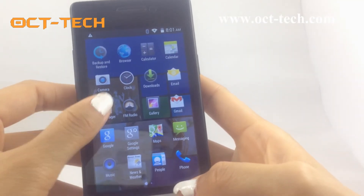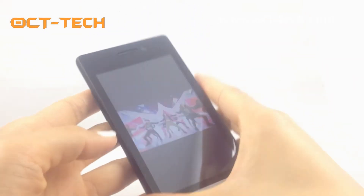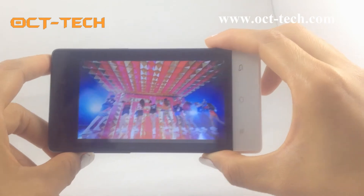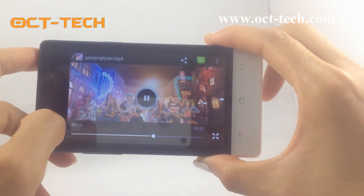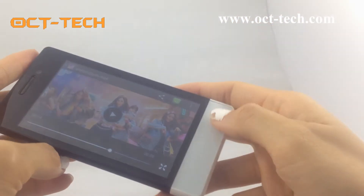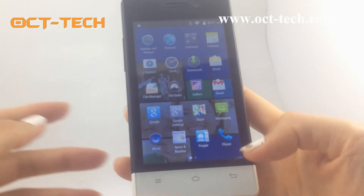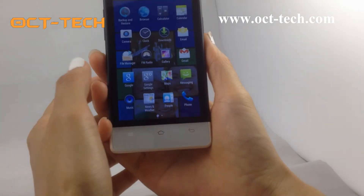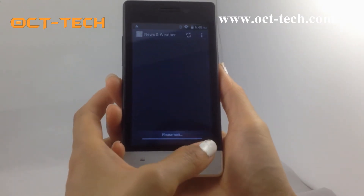Let me show you the video display. It is very clear and smooth, displaying smoothly. For any questions, please contact us. Thanks for watching — see you next time, bye-bye.